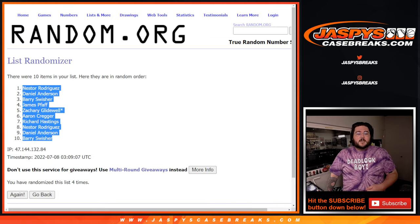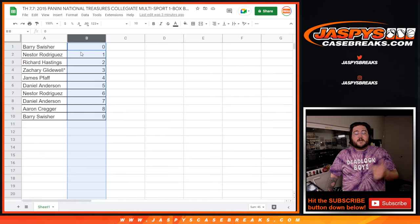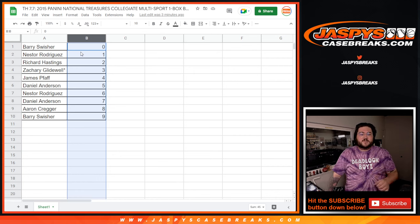The dice is still here from it. The list is still here from it on both the players and the numbers. And this was our list: Barry 0, Nestor 1, Richard 2, Richard 3, James 4, Daniel 5, Nestor 6, Daniel 7, Aaron 8, and Barry 9.